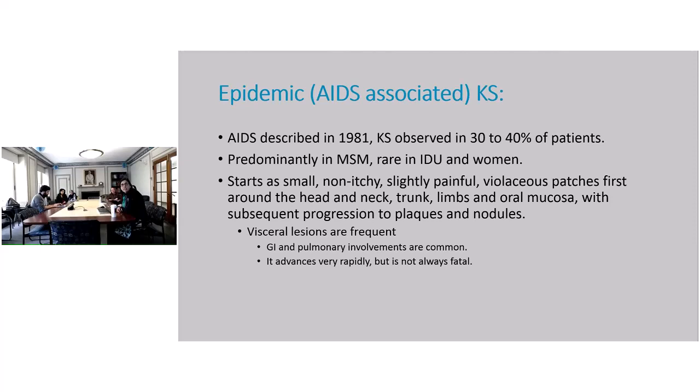It usually starts as a small, non-itchy, slightly painful, violaceous patch — first around the head and neck, trunk, limbs, and oral mucosa — and then it progresses. Visceral lesions are frequent; GI and pulmonary involvement are common. It advances very rapidly, but is not always fatal. Our patient could have died from his massive GI bleed, but he did okay.